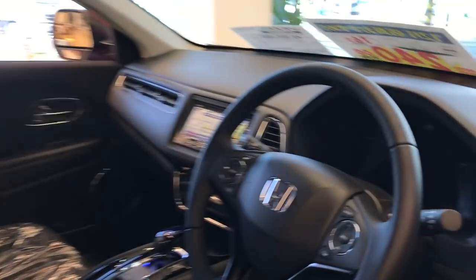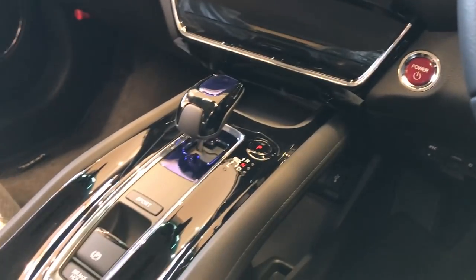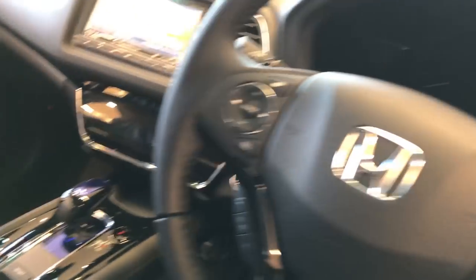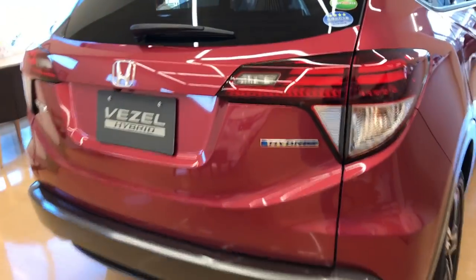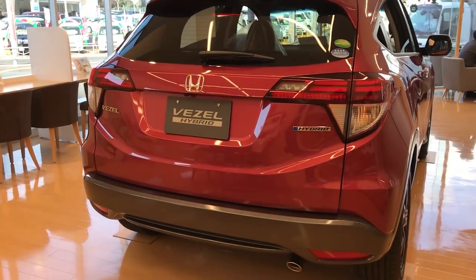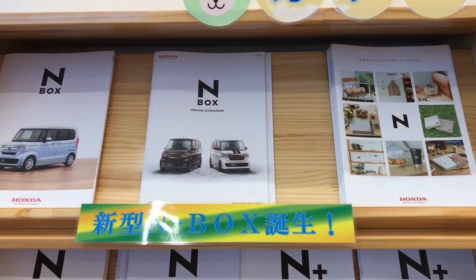Here's the inside of the Vezel — it looks very similar to ours except it has a nine-speed transmission, and some of the trim looks a little more upgraded compared to what we get. They also have a partial shelf we don't get back home. We don't get the Vezel or the hybrid version at all in the US.